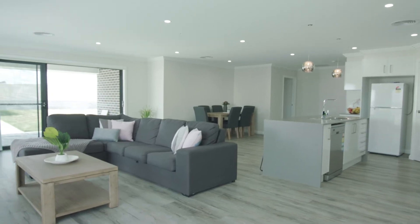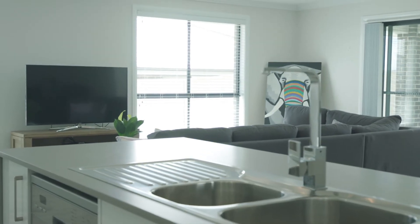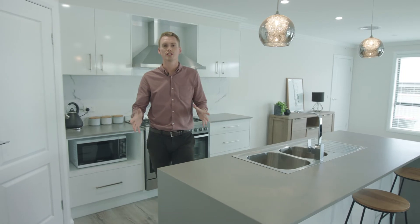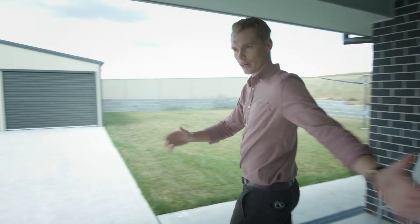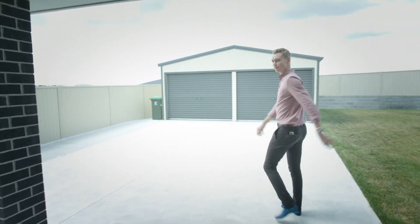Out the back there's a double-way shed with concrete all the way up the side — perfect for the husband.